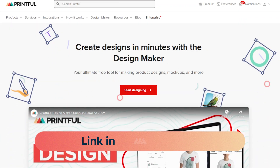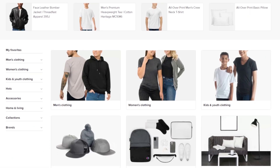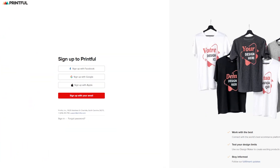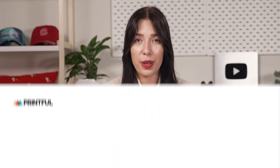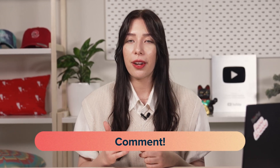All that's left is to try it out for yourself. The first link in this video's description will take you to the app's homepage where you can test all the features Design Maker has to offer. From there, you can order a unique custom product for yourself or sign up and start selling with Printful. While our team puts together the next Ask Printful episodes, you can help by suggesting new topics in the comments. Deal? Thanks for watching.